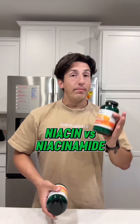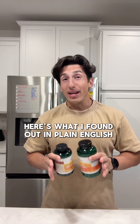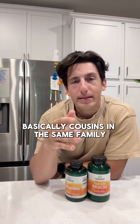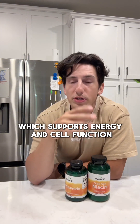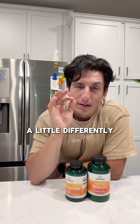I've been diving into the whole niacin versus niacinamide thing, and here's what I found out in plain English. Both are forms of vitamin B3 — basically cousins in the same family. They both convert to NAD+, which supports energy and cell function, but your body uses them a little differently.